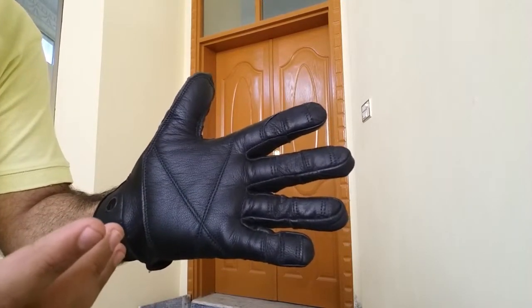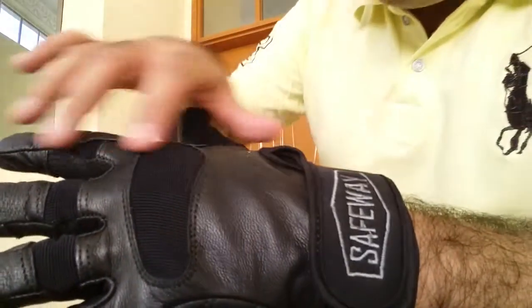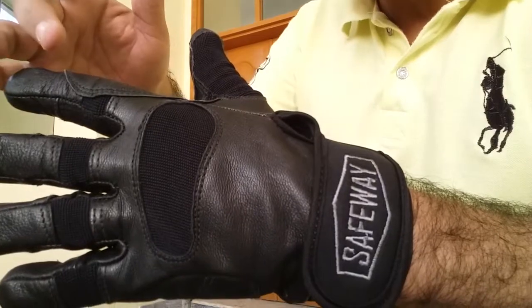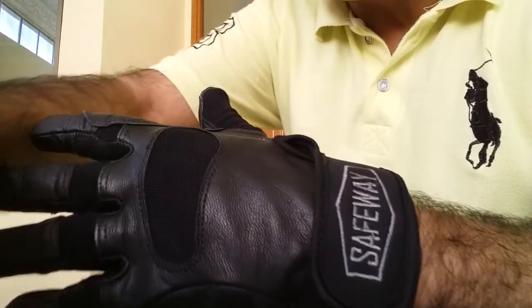Let's see what exactly we have in the back panel of this glove. The back panel is made of again premium quality super soft gold green leather with stretch nylon spandex fabric in key flex areas.